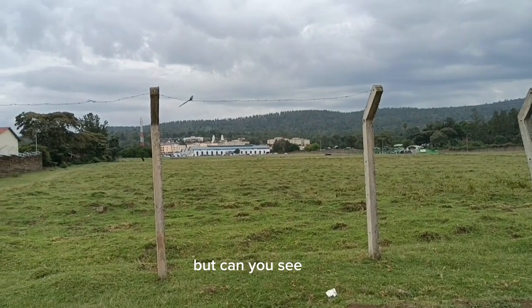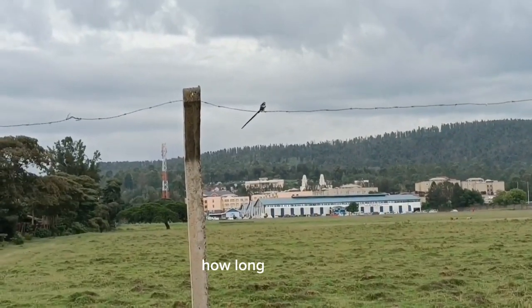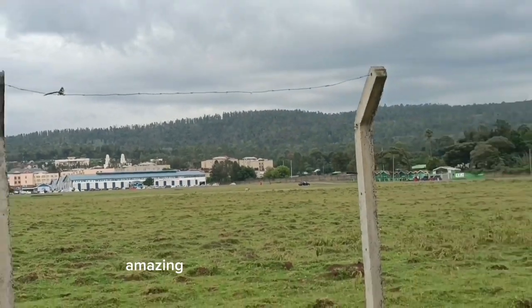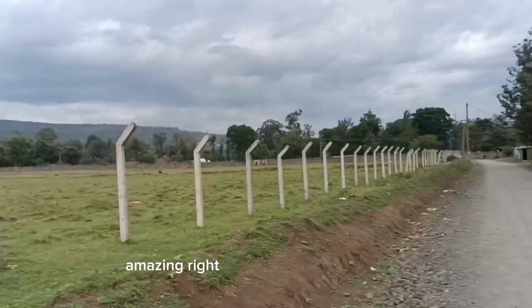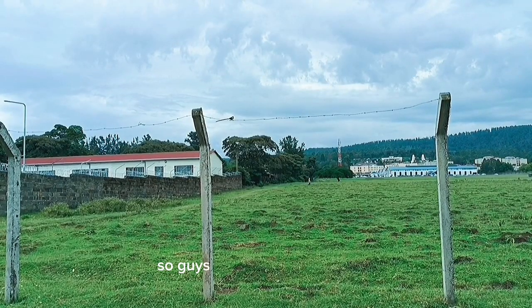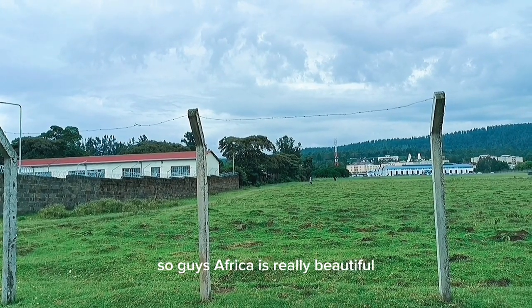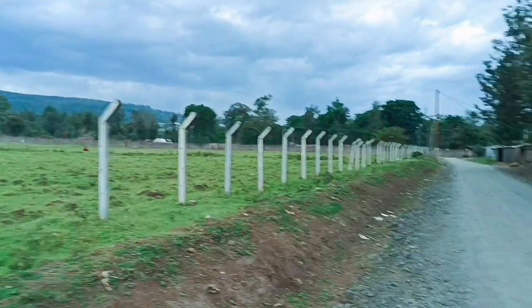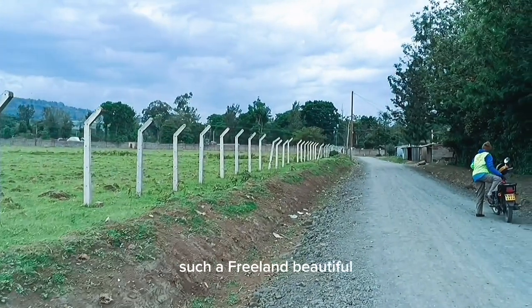This is an African bird — can you see guys how long the tail is? Amazing, right? And that church right there. Africa is really beautiful; you can see birds playing around, enjoying themselves. It's just a free, beautiful land.